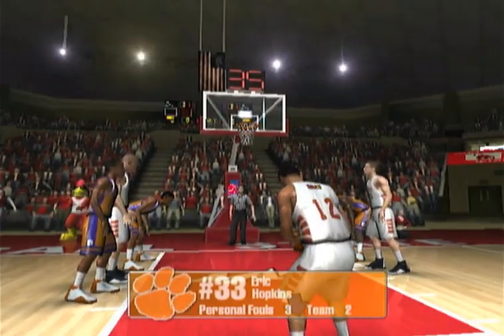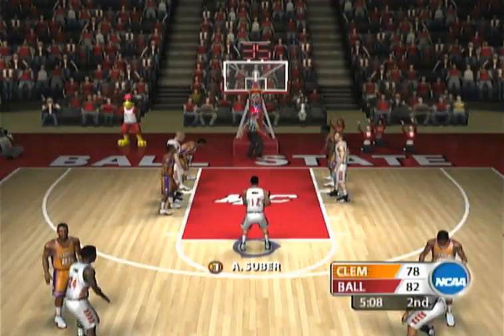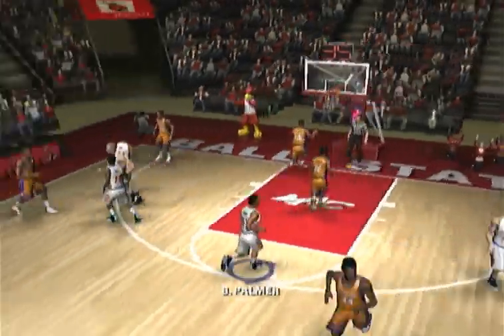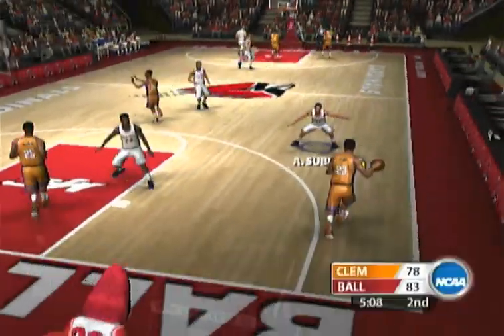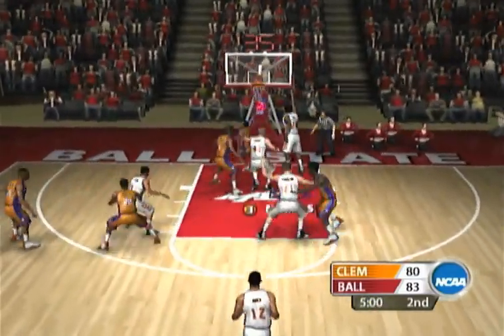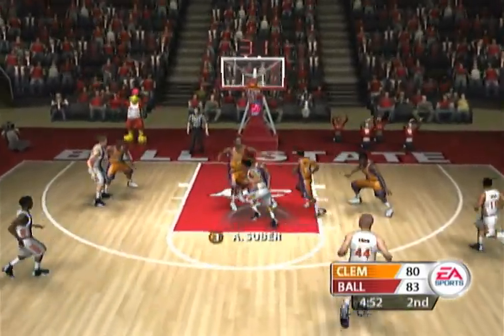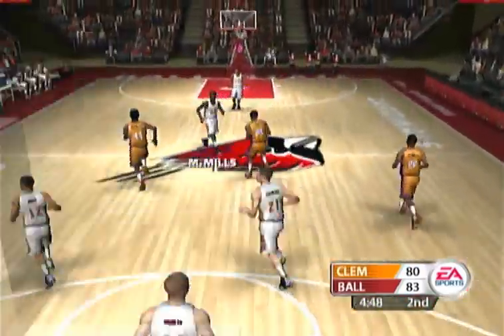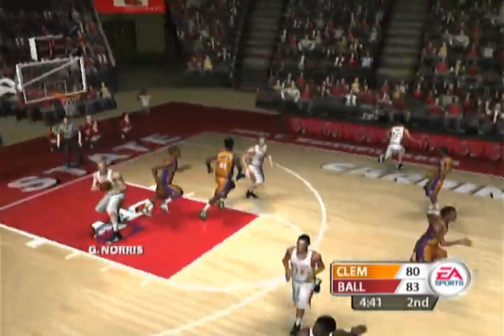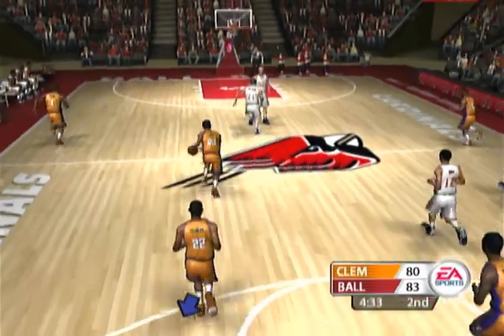He hits the first free throw, second one good. Hopkins for two — you bet. Whistle for the foul, two shots — foul shot no good, hits that one. Number four checks in for the first time — this is what they need coming off the bench, Brad. They move to set up a back screen. Up off the glass. He puts it up off the back of the iron. Good job defensively on the three-on-one transition. Mill for two — off the rim and no good, he'll take it the other way.